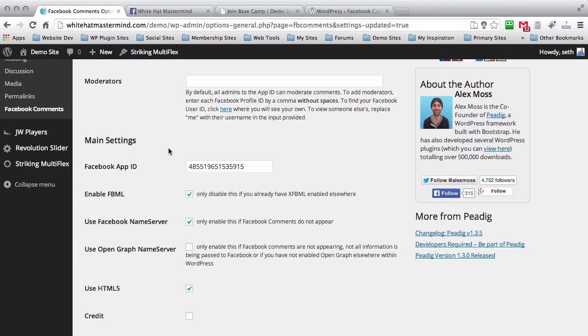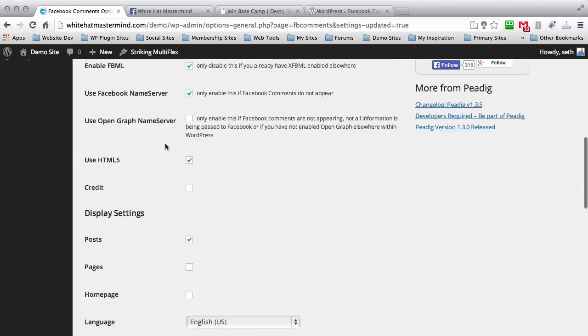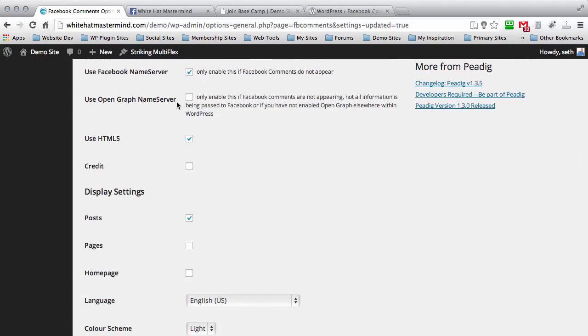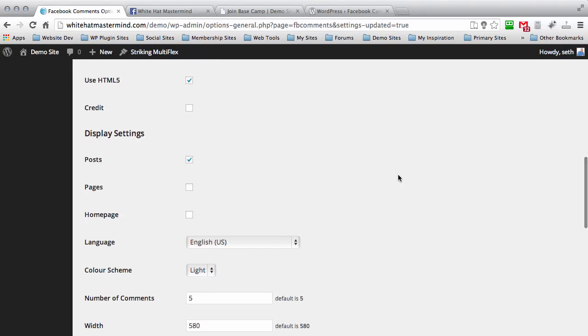Scroll down and hit Save Changes. As you scroll down the page, you'll see under Main Settings the Facebook App ID is automatically populated there, so you know you've entered it correctly. There are a few other settings you don't have to worry about — keep them default. It gives you the option to use HTML5 Facebook comment snippets below your posts — enable or disable that as you like. Under Display, you can choose to show comments on your posts, all your pages, or your home page. I want it on all my blog posts, so I'll make sure Post is selected.